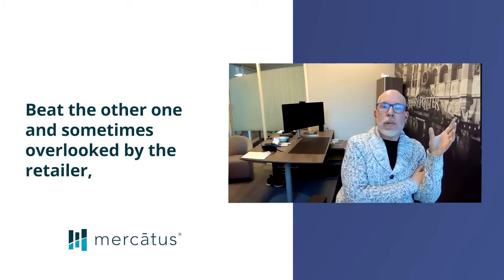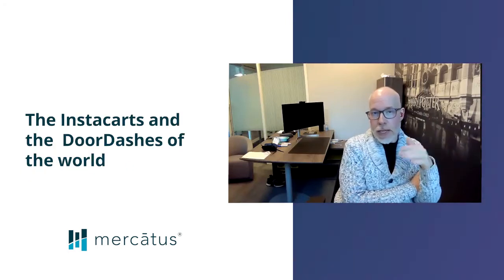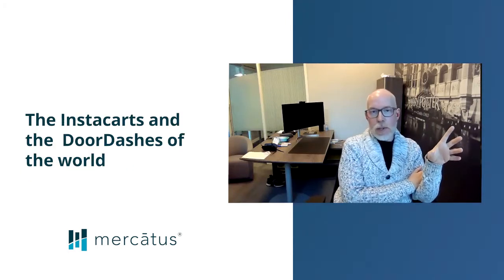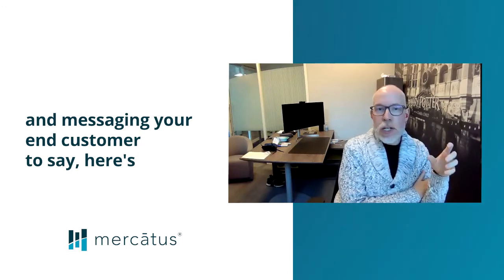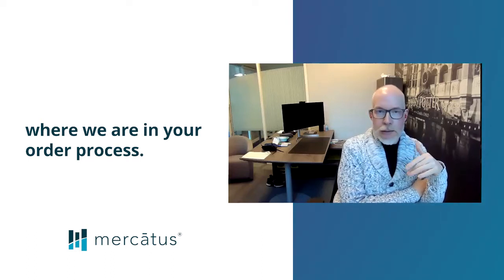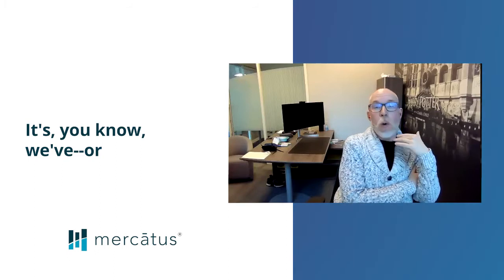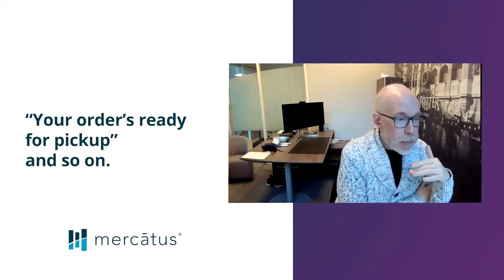The other one, sometimes overlooked by the retailer but not necessarily overlooked by the marketplace providers — the Instacarts and the DoorDashes of the world — is how are you giving a sense of notification convenience and messaging your end customer to say, here's where we are in your order process, we're making a substitution, are you okay with this substitution, your order's ready for pickup, and so on.